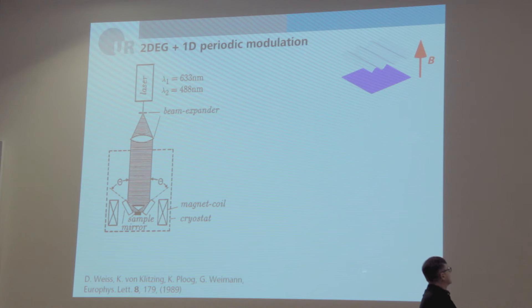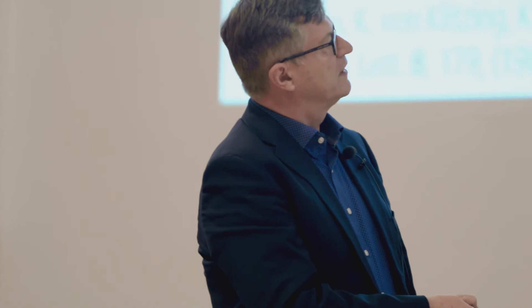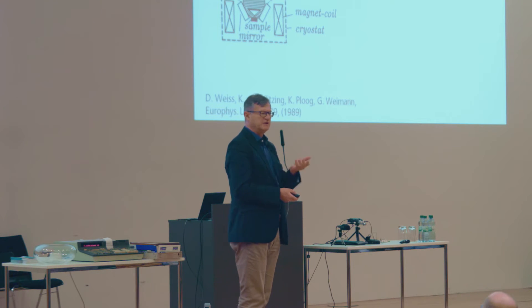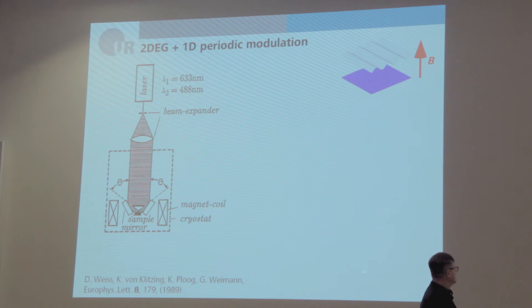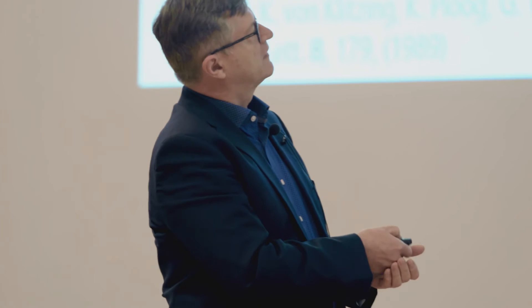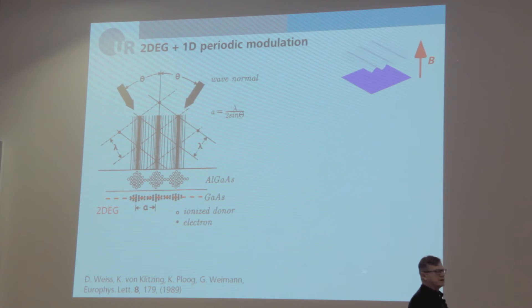What happens when we impose a one-dimensional periodic potential? In our first experiment in this direction, we used an optical technique. There was our sample — a semiconductor heterostructure with a two-dimensional electron gas. An expanded laser beam and two mirrors surrounding the sample generated an interference pattern on top of the semiconductor surface in the cryostat at 4.2 K, producing a sine-squared intensity modulation. This modulated the deep donors in the AlGaAs, giving a one-dimensional modulation of the electrons in the 2DEG.